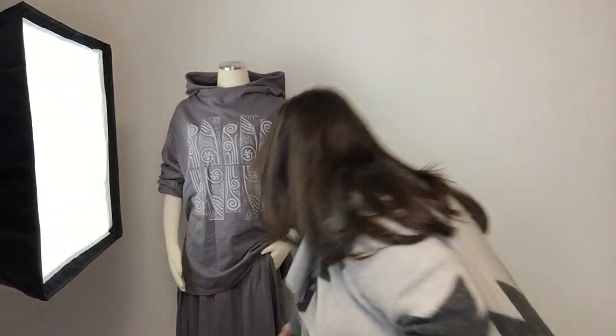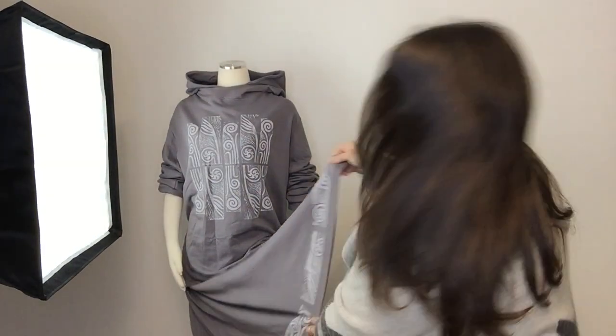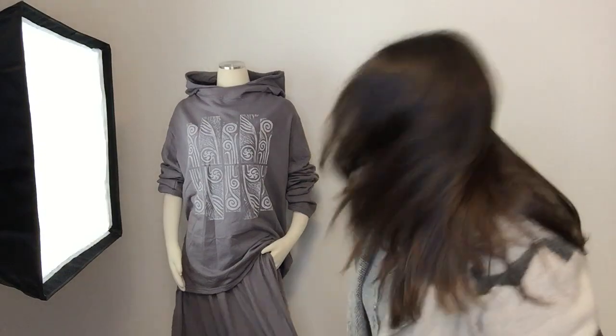The skirts have pockets and they're very comfortable. The bottom is all block printed — you can see it in the video — the whole footer of the skirt is block printed. Let me tell you about the new designs.